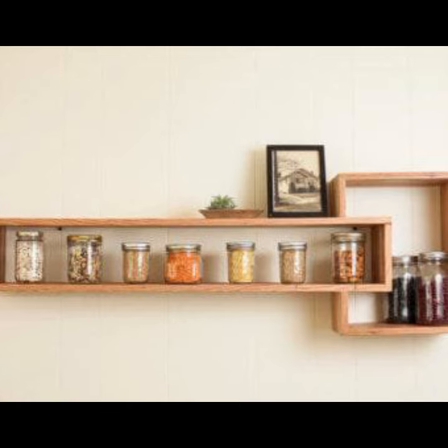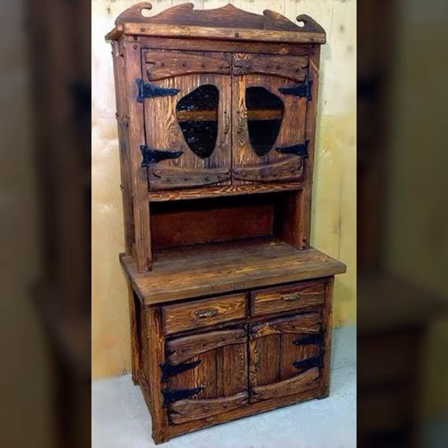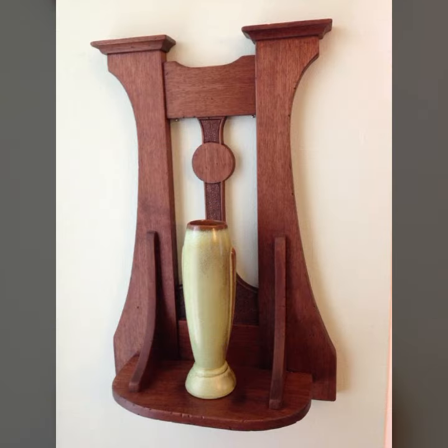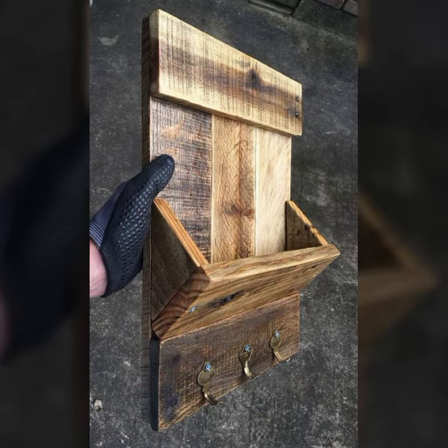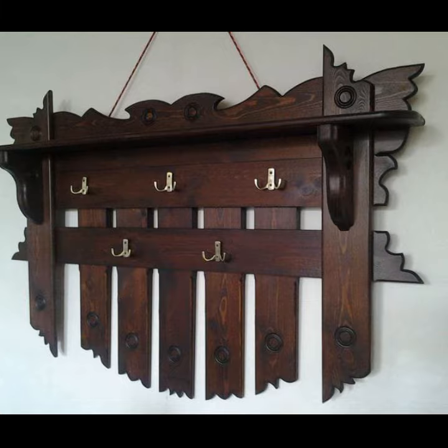Friends, how are you? I'm fine. I hope you shall enjoy the best condition of health. I am back again with the most stylish, most demanding collection of beautiful and trendy woodworking ideas, wooden home decor projects, and wooden furniture designs.